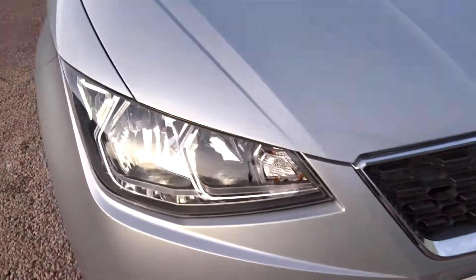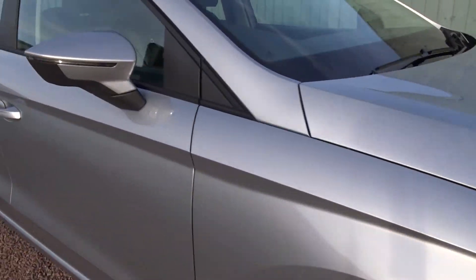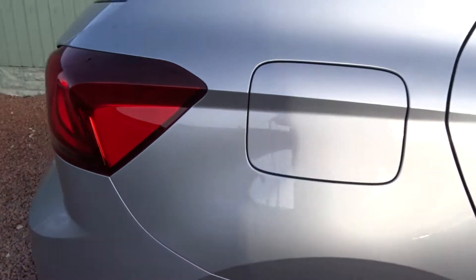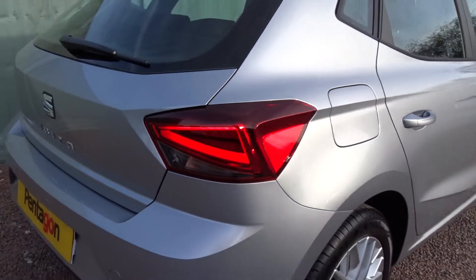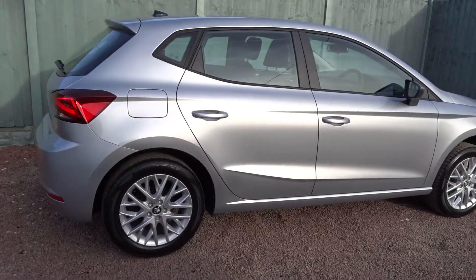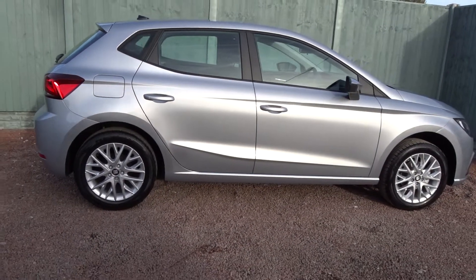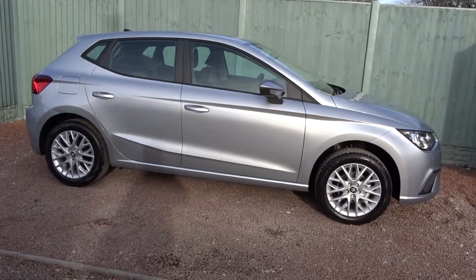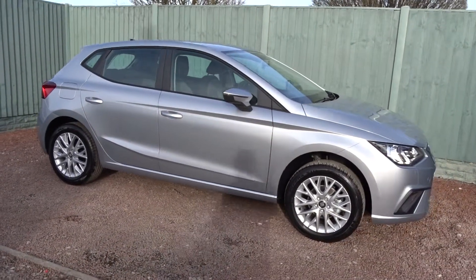Moving back around to the rear of the vehicle, there are also LED rear tail lights. The car is available today at Pentagon with a manufacturer's warranty. For more information, please contact the sales team — we are more than happy to arrange a viewing and a short test drive at your convenience. Thank you very much for watching and hopefully see you soon.